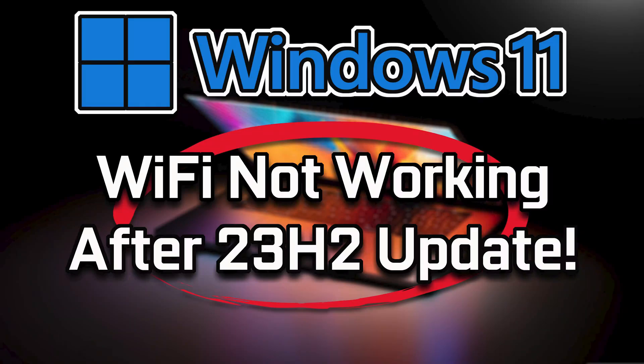If you install the Windows 11 Cumulative Update 23H2 and your Wi-Fi connection is no longer working, this could be happening because Windows Update damaged your network configuration or Wi-Fi drivers. In this tutorial, you will learn how to fix your wireless connection after installing 23H2.